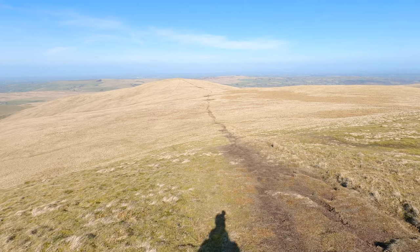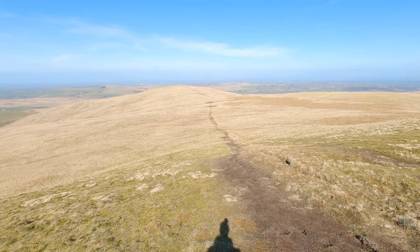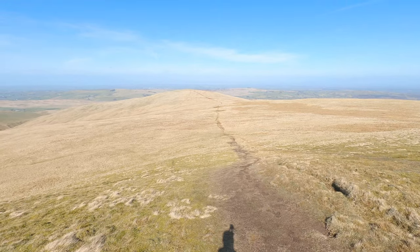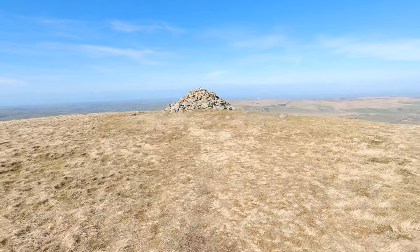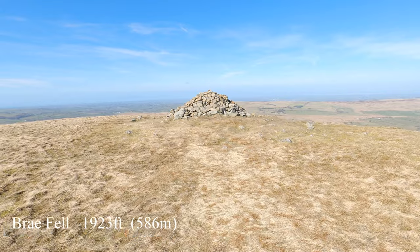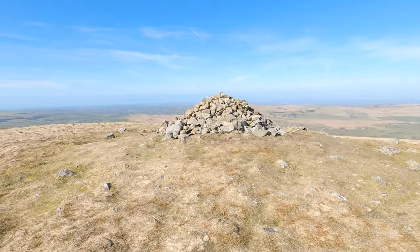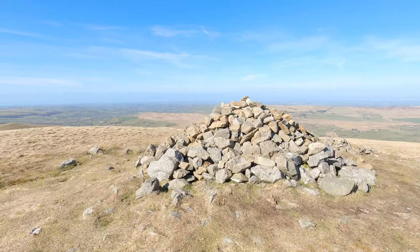The path drops down from Little Sca Fell and heads across to Brae Fell, which is straight in front of us. This is Wainwright number five of the day — Brae Fell, around about 586 metres. Impressive cairn and really good views as well.